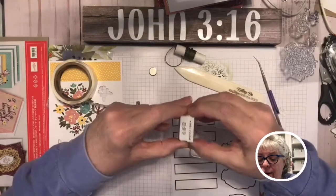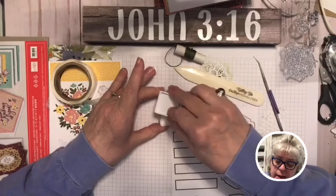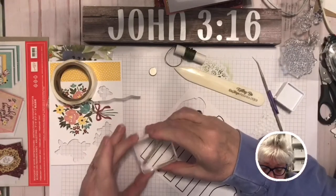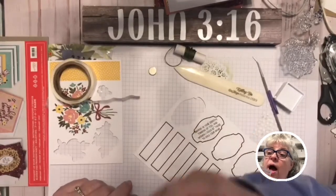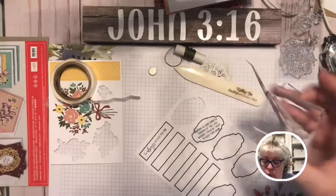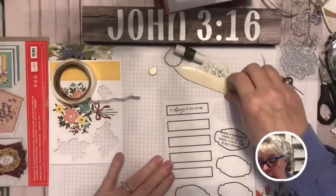Opening the Mossy Meadow ink and inking up the stamp — gink, gink, gink. I'd normally use my Stamparatus, but this is simple stamping. If you talk too much and dry out the ink, just huff on it to re-wet it. Here is our stamp: 'I'll always be there for you.'